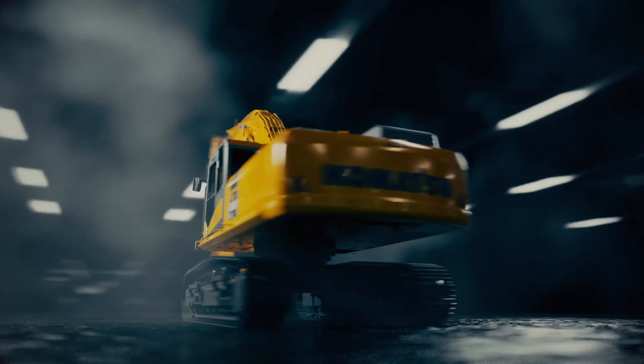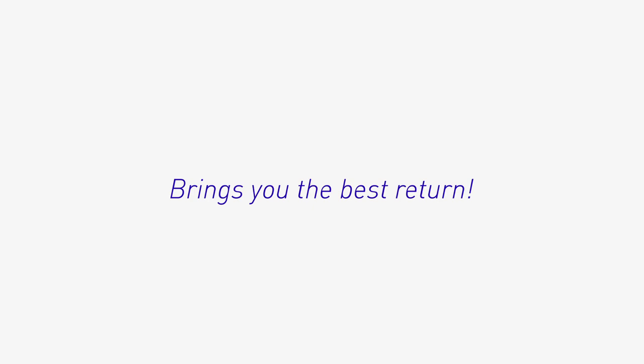That's Komatsu PC-500LC. Brings you the best return. Komatsu.